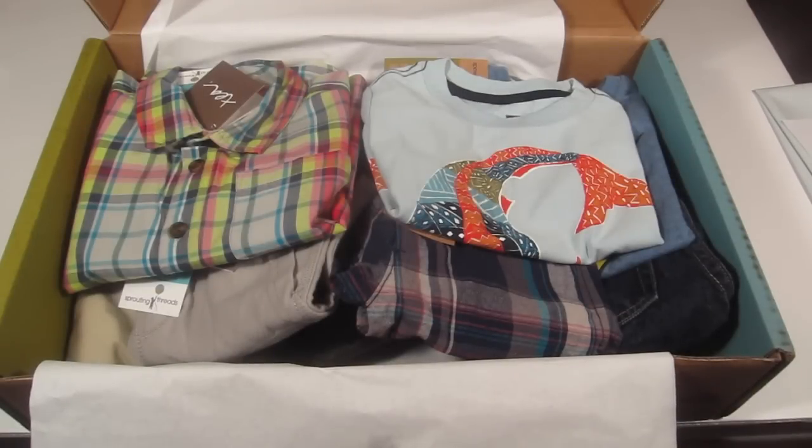I did this for my youngest son because since he has an older brother he gets a lot of hand-me-downs already, so I wanted to give him a special box to get some cool boutique-type pieces. I normally shop at Target or Gymboree with coupons and sales, so I like to pick up a few really nice, trendy pieces for him when I can.